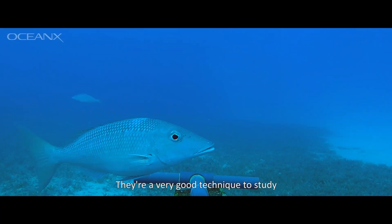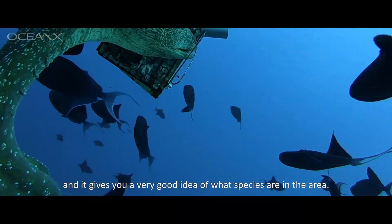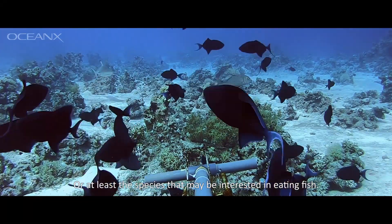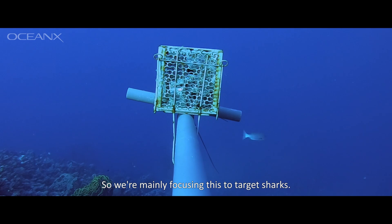We drop these on the sea floor and leave them to basically attract things to the bait and record. They're a very good technique to study how a protected area evolves over time because it's minimally invasive and gives you a very good idea of what species are in the area — or at least the species that may be interested in eating fish. We're mainly focusing this to target sharks.